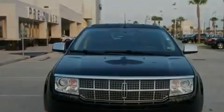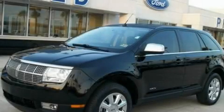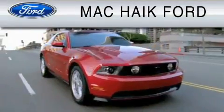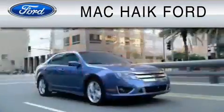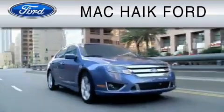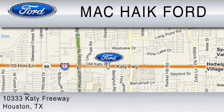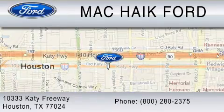Contact us today and schedule your opportunity to see this vehicle in person. For everyday low pricing on new and used Ford cars and trucks, visit Mack Hike Ford. We are located at 10333 Katy Freeway in Houston. You can reach us at 800-280-2375.